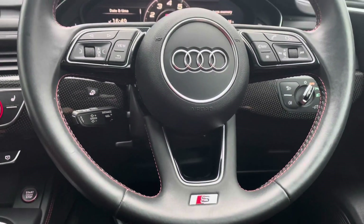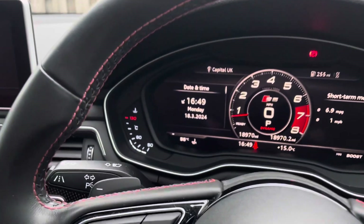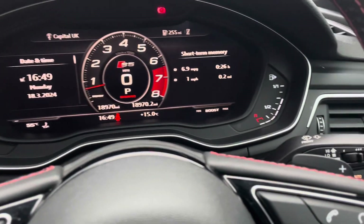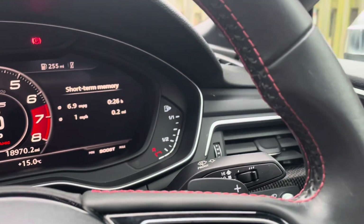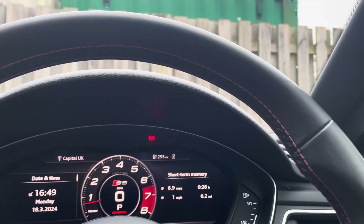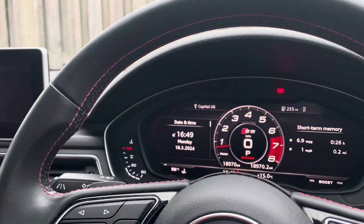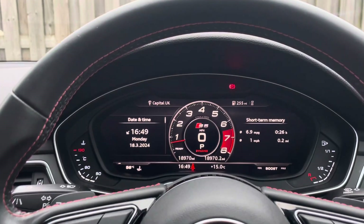The vehicle holds a beautiful high multifunction 3-spoke leather steering wheel with gear shift paddles, allowing you to manually change up and down gears when necessary. The steering wheel also features beautiful contrasting red interior stitching, which you'll notice around key features inside the vehicle, really enhancing the S5's athletic character.